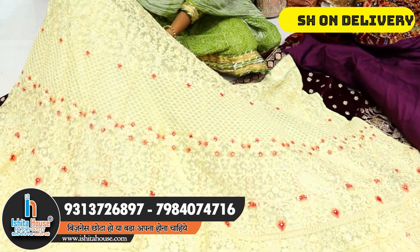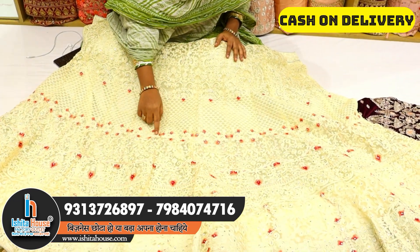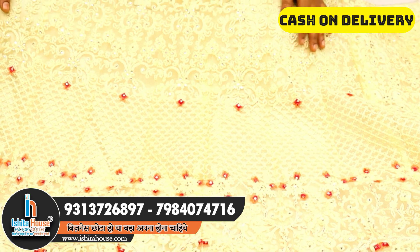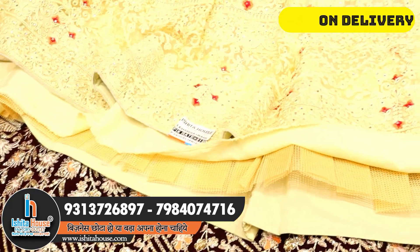This lehenga is sequence-based with a tone-to-tone color combination of thread work. Observe the dark and light color combination of thread work. Every lehenga comes with nice color combination, proper finishing, and can-can.